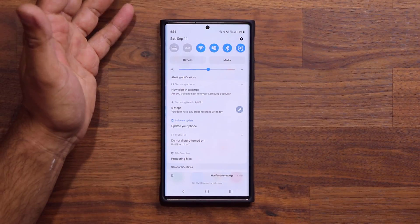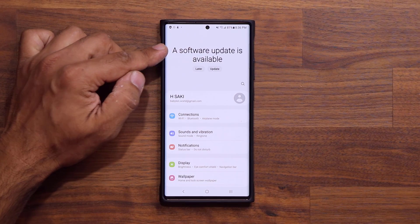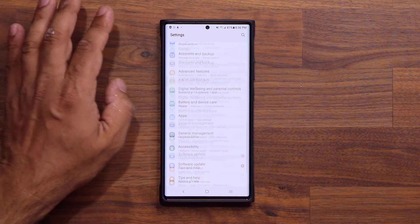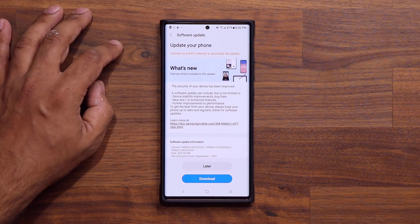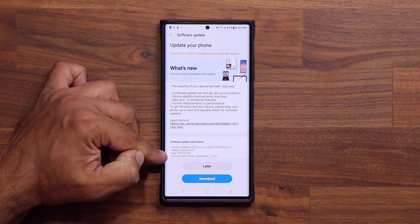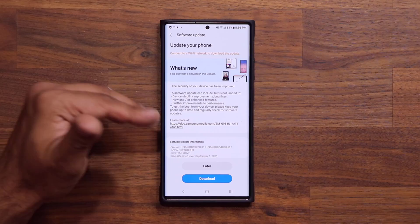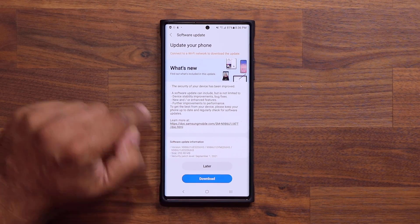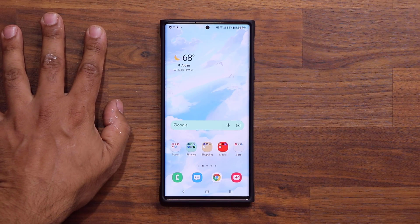The first one is the usual update. If you tap on settings on the top it's going to say a software update is available, and if you go all the way down it's right over here. You tap on download and install and we have the brand new September 1st security patch and a few other under the hood improvements that make the phone better. We're going to install that — while that downloads, the second update is actually more important.